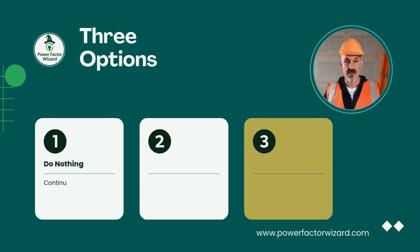Option one is our current path: do nothing. Everything stays exactly as it is, and we continue paying around £1,000 a month indefinitely.